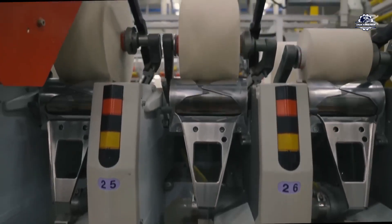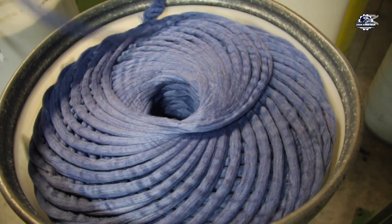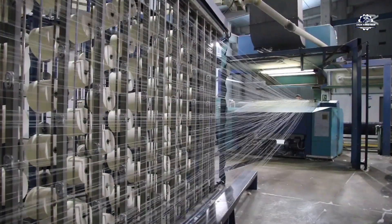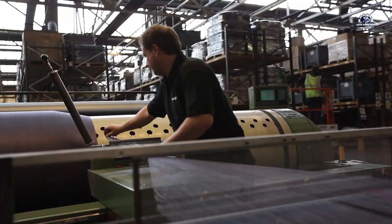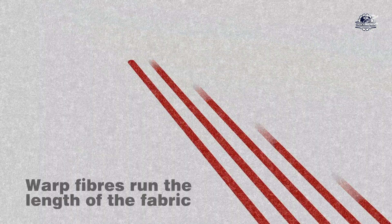After spinning, the output is a skein of recycled fiber, ready for the next step in the manufacturing process. The recycled yarn rolls are fed into industrial weaving machines to create new fabrics. Warped yarns are inserted into the loom — these are long, strong yarns that are stretched across the entire length of the fabric.